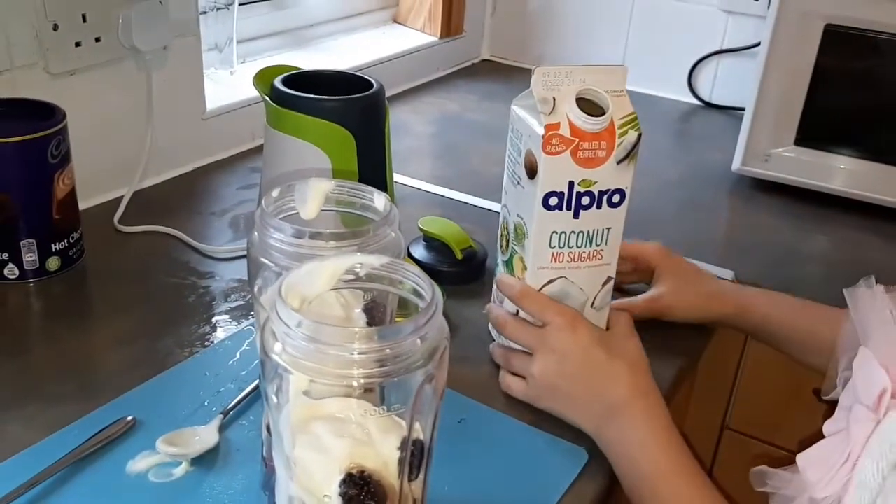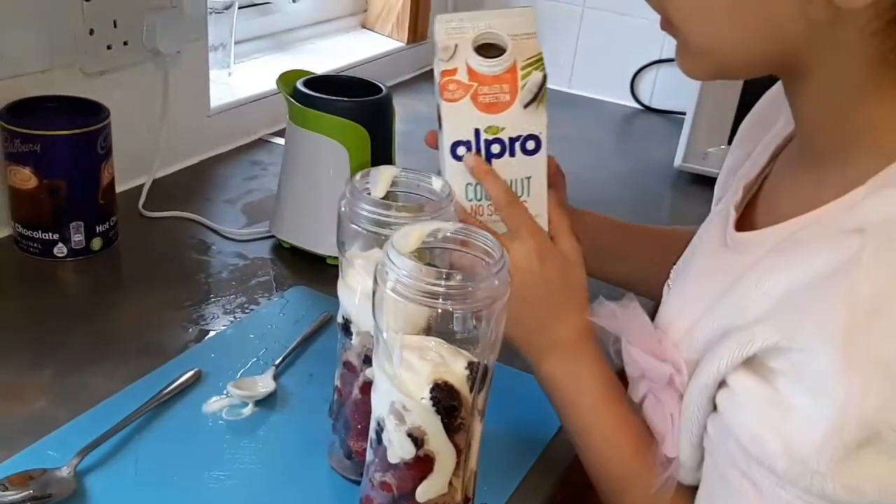Then we have this Alpro coconut milk, unsweetened with no sugars.